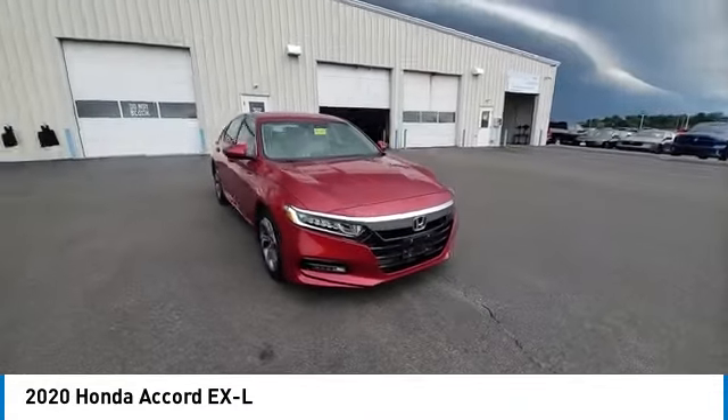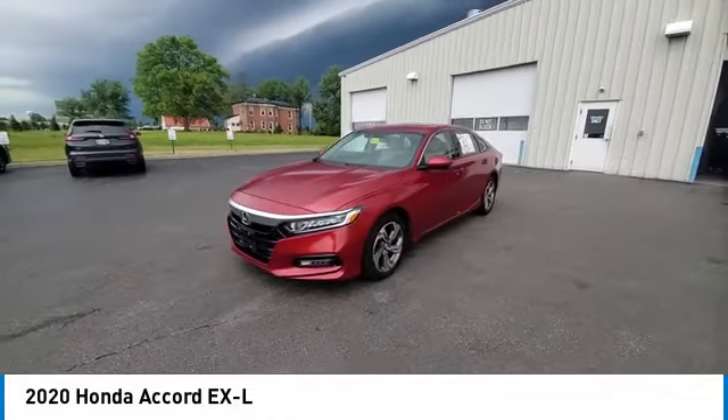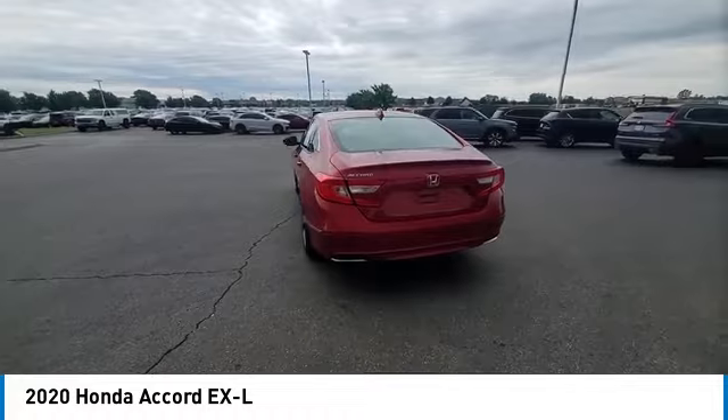Panoramic sunroof, brake assist, remote keyless entry, fog lights, speed control, four-wheel disc brakes, electronic stability control, traction control, rear window defroster, security system.